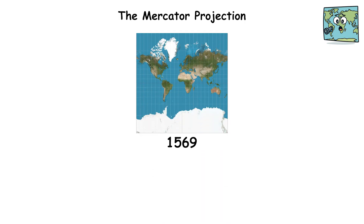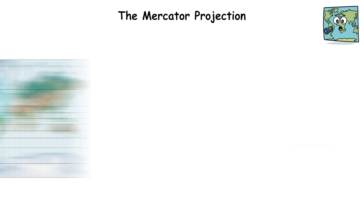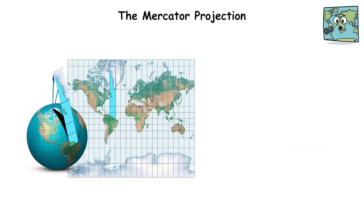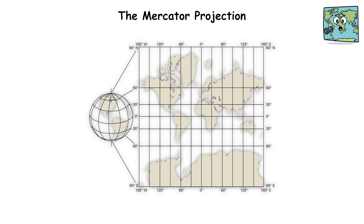The Mercator Projection, created in 1569 by Gerardus Mercator, was designed for sailors. It preserved angles and directions perfectly, which meant ships could plot straight courses. But to make that work, the map had to stretch countries near the poles and shrink those near the equator.